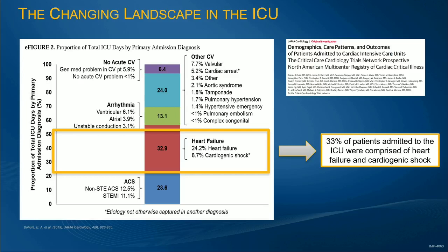Our colleagues reported from the Critical Care Network database that over 33% of patients presenting into the ICU are a combination of heart failure and cardiogenic shock. That's a huge change from what we were used to, and certainly our skills and our needs to meet these patients have to adjust and adapt.